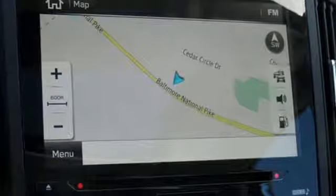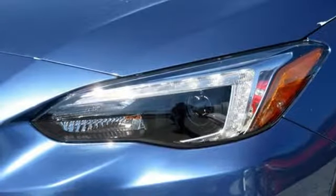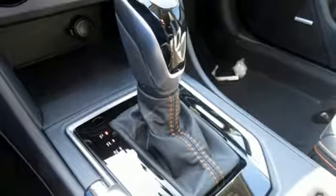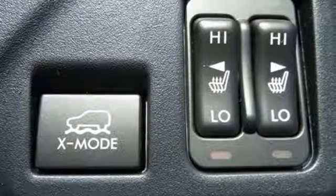60-40 split fold-down rear seats give you even more space and cargo-carrying capability, plus with features like vehicle dynamics control, rear-vision camera, and Starlink multimedia, you will feel safe no matter where the road takes you.